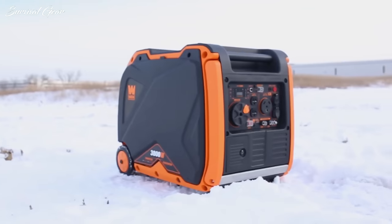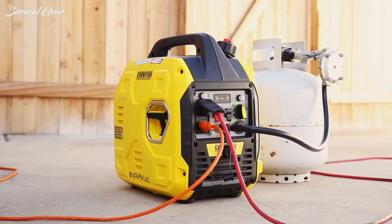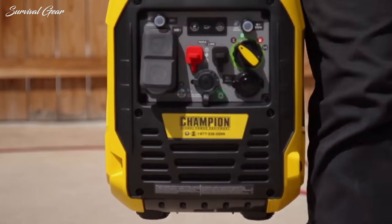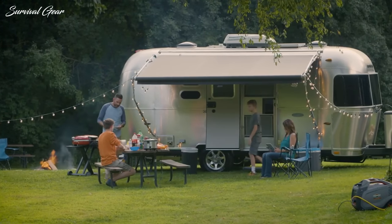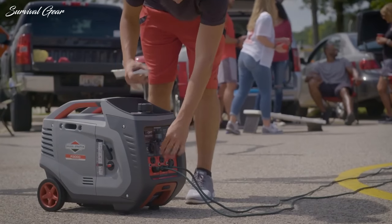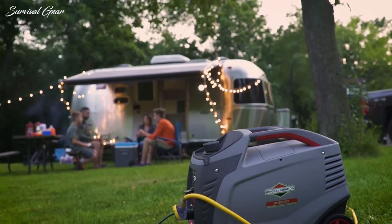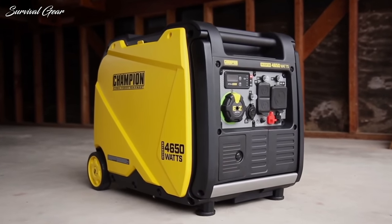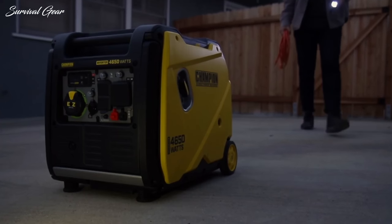Are you hunting for the best portable inverter generator to provide sustainable, reliable power anywhere? Inverter generators have many advantages over regular fuel-powered portable generators — they provide better run times, improved efficiency, and much quieter operation. Whether you're using one at home or at a tailgate party, these generators are excellent sources of portable power, though they don't provide enough power for a whole house or demanding electric tools.